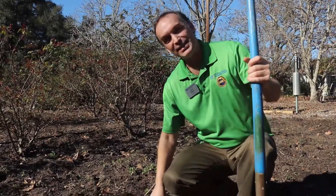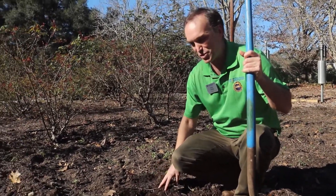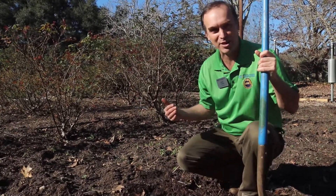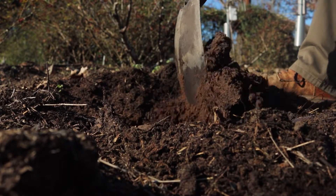We are at the Leon County Extension Office demonstration gardens, and we're going to look at the soil here. This site is located just on the edge of the Cody Escarpment, so we have a little bit more clay in our soil here.